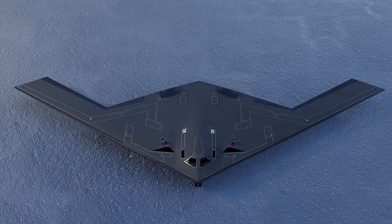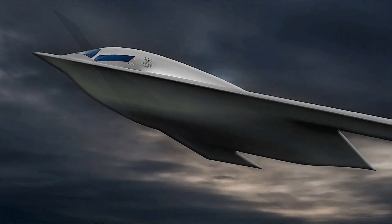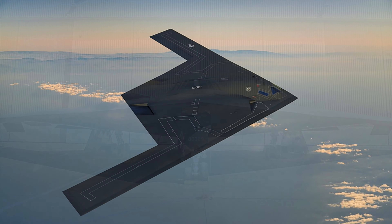Features: The B-21 Raider will be a component of a larger family of systems for conventional long-range strike, including intelligence, surveillance, and reconnaissance, electronic attack, communication and other capabilities.